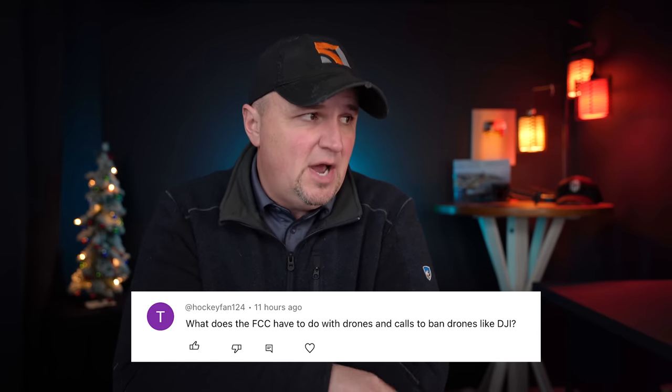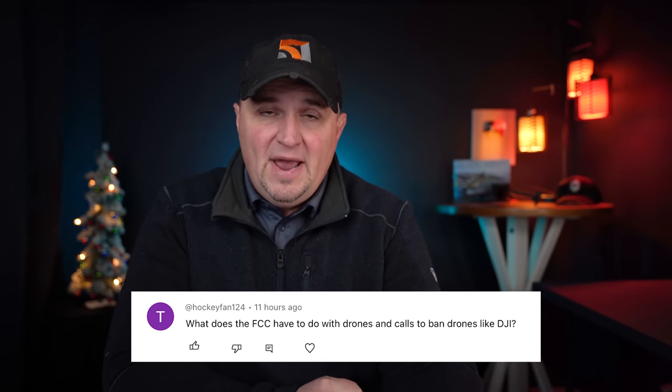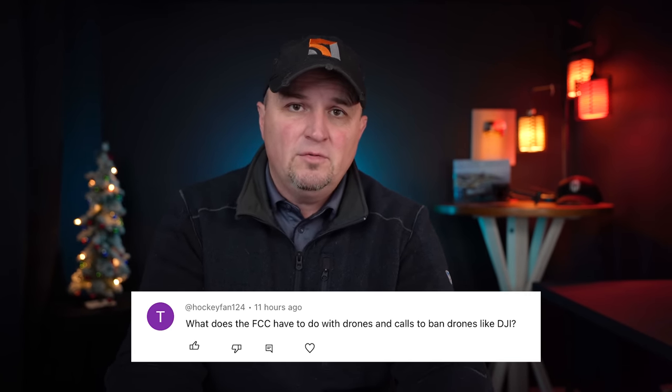Hockeyfan124 asks: what does the FCC have to do with drones? First, the FCC does not call for banning drones. The FCC has a lot to do with drones because anytime you're transmitting data through the airspace the FCC has to be involved — they regulate all information transmitted in the air. That's why it matters whether your drone is transmitting signals to the RC, or if you're doing a live stream — any kind of frequencies require FCC involvement.